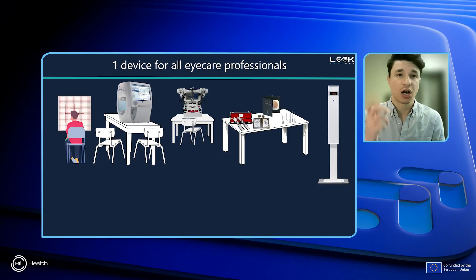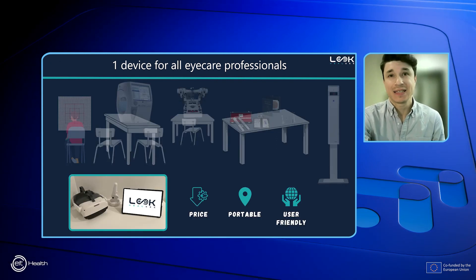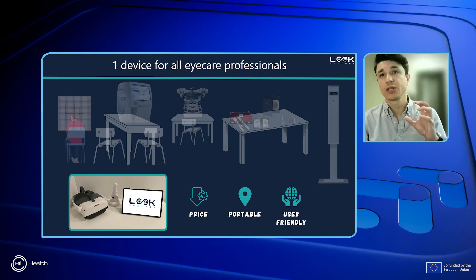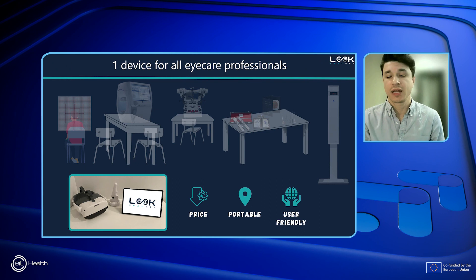Eight costly, cumbersome pieces of equipment currently used by eye care professionals — this is what we've combined into a unique solution, which is significantly less expensive and as easy to carry as a laptop.